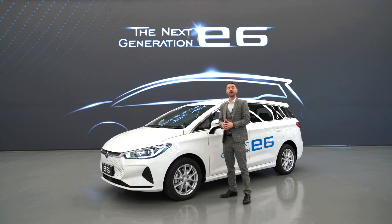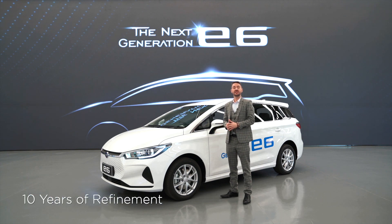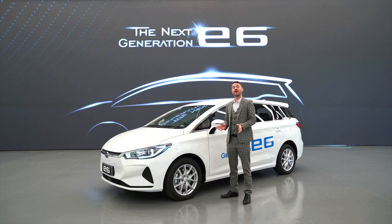BYD has been sharpening the sword for 10 years now in the development of the next generation E6. Its development has followed data and feedback from drivers and passengers all around the world.